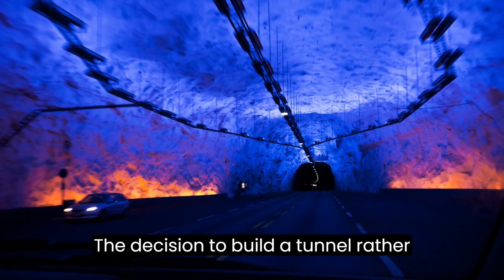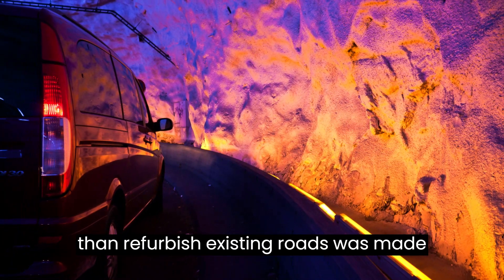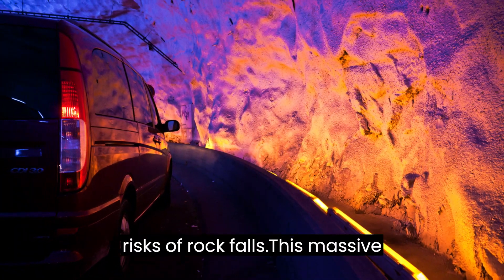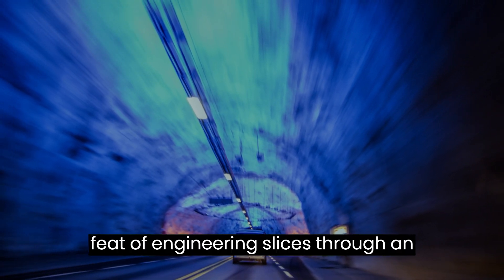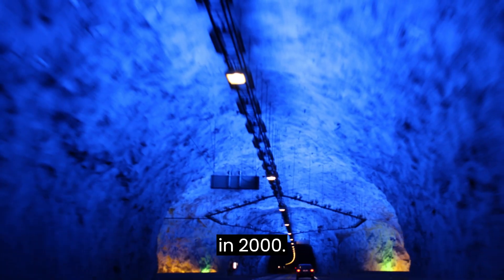The decision to build a tunnel rather than refurbish existing roads was made to avoid difficult terrain with high risks of rock falls. This massive feat of engineering slices through an impassable mountain range and was opened in 2000.